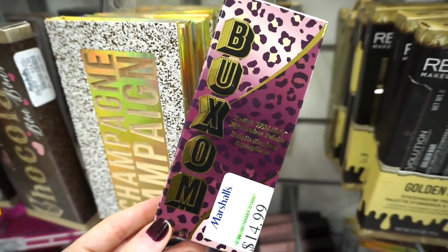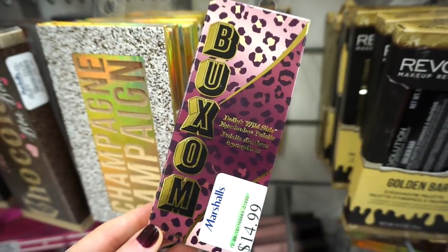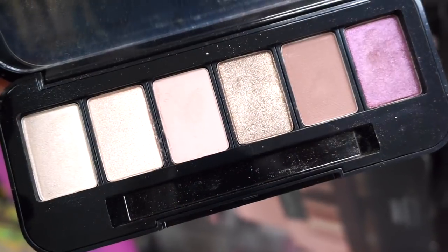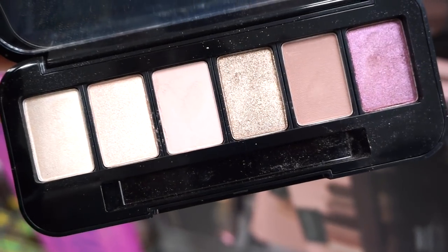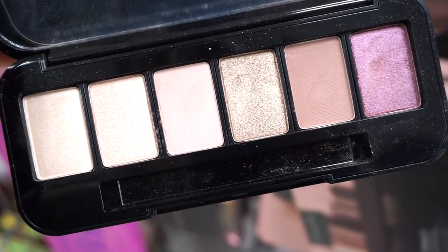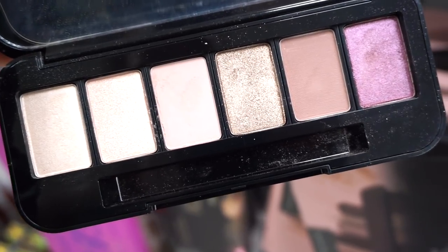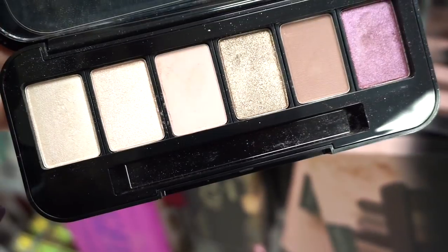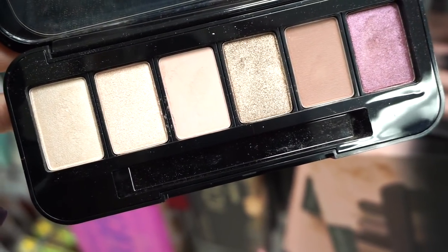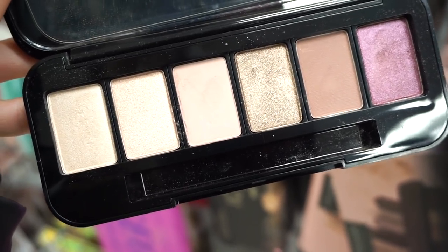They also have one of these Buxom palettes — it's the Dolly's Wild Side eyeshadow palette at $14.99. It has a ton of neutral shades plus one purpley color. It is kind of swatched or tampered with so I'm probably not going to pick it up, but if there were a new one I might — especially for that really pretty highlight and inner corner shade.